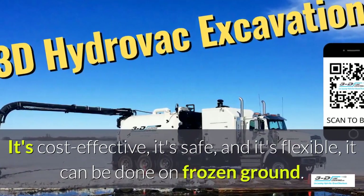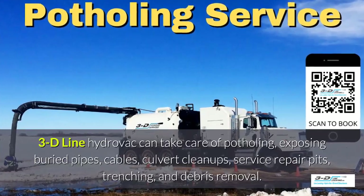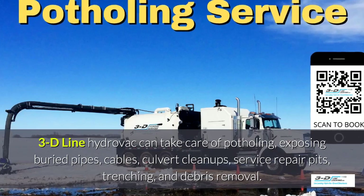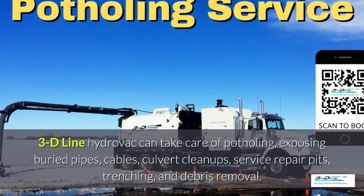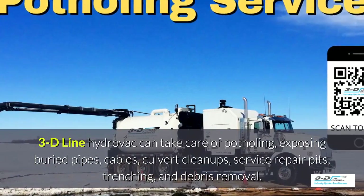It can be done in frozen ground, up to 40 below zero. 3D Line can take care of potholing, exposed buried pipes, cables, culvert cleanups, service repair pits, trenching, and debris removal.